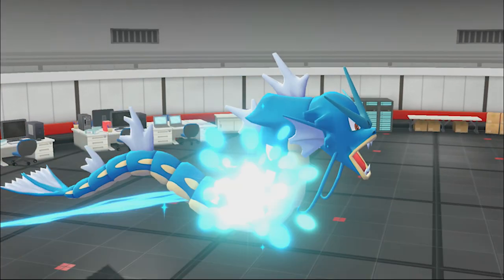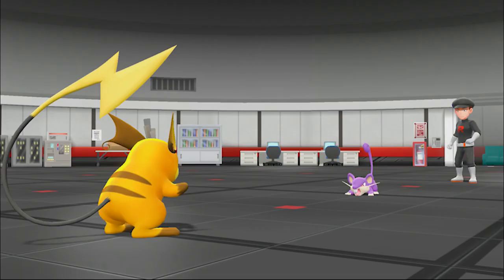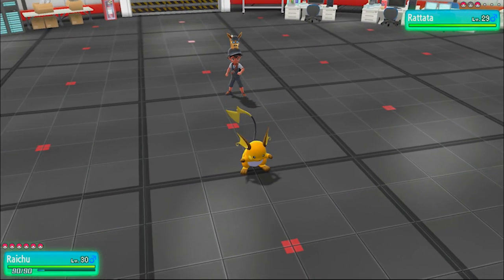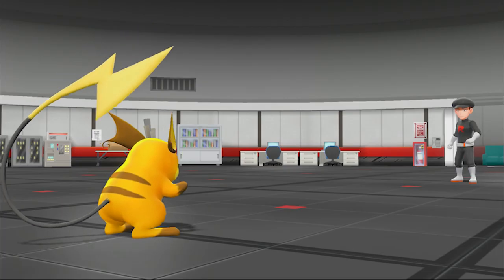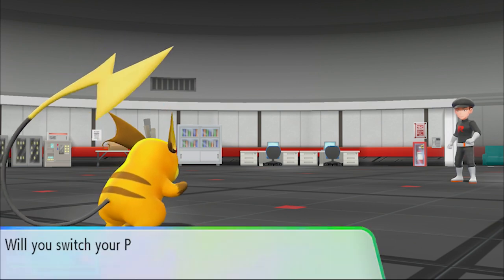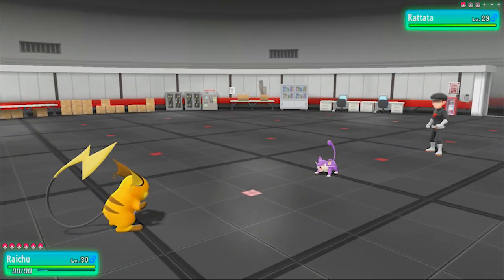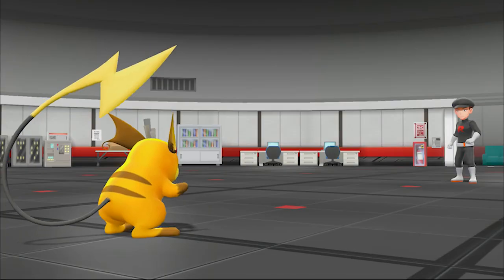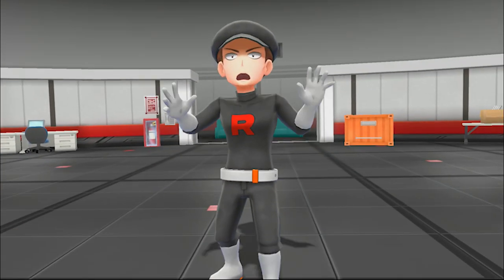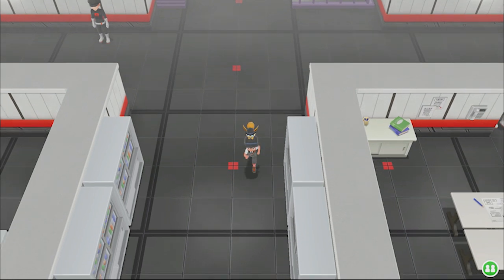A Rattata. I'm going to switch to Raichu - try out that Thunder Punch we got earlier. Handle it with Thunder Punch. Damn, that did a good amount of damage. Like I said, really good attack we got there. Thunder Punch! Oh, got beat bad. Yeah, you did.